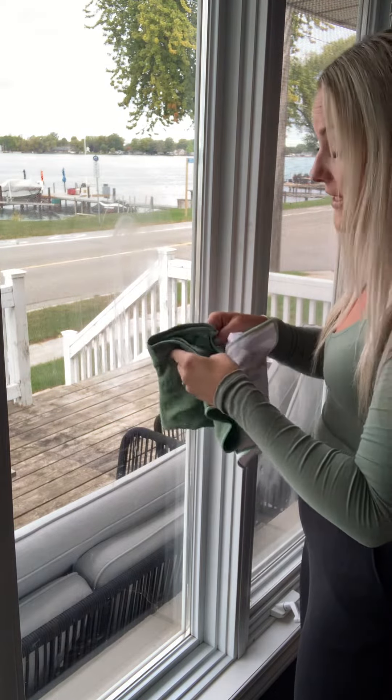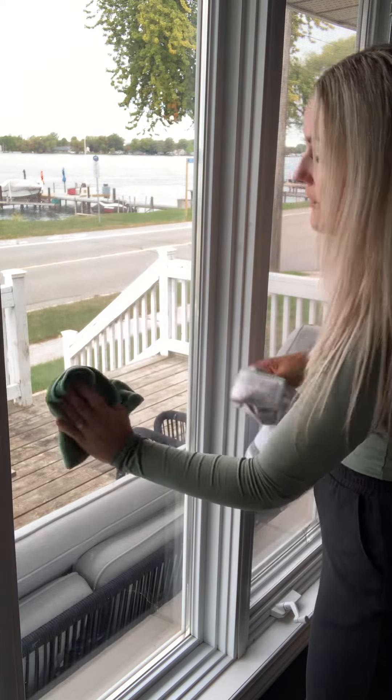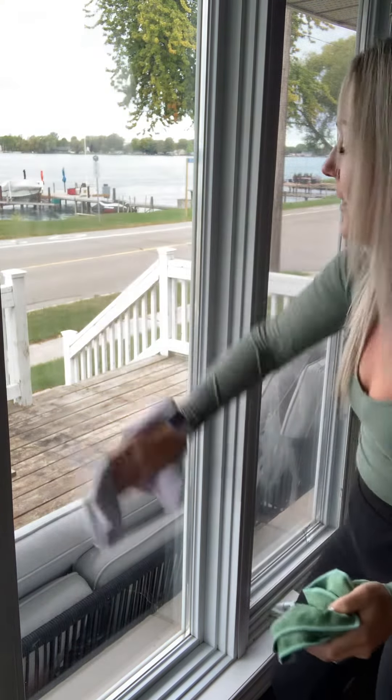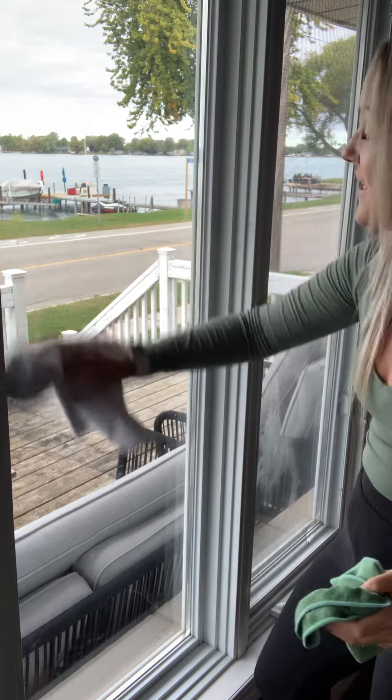It looks like I need to switch to a fresh side — wipe, wipe, wipe — then take my dry Window Cloth and just polish and shine that window. And this will last until the kids come home from school and daycare and stick their boogers and fingers all over it again.